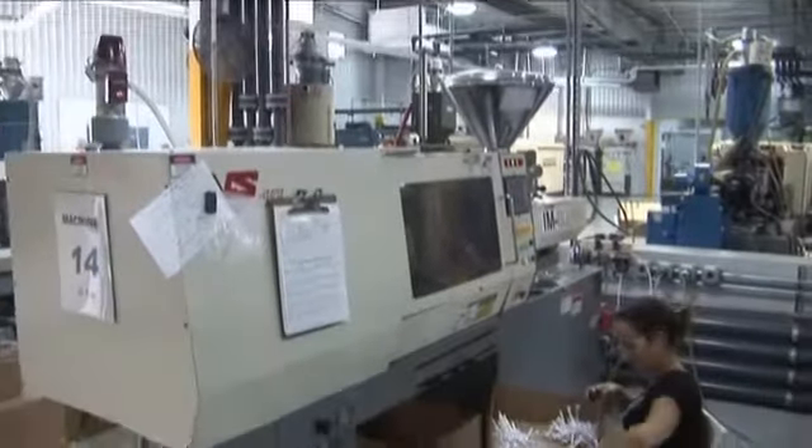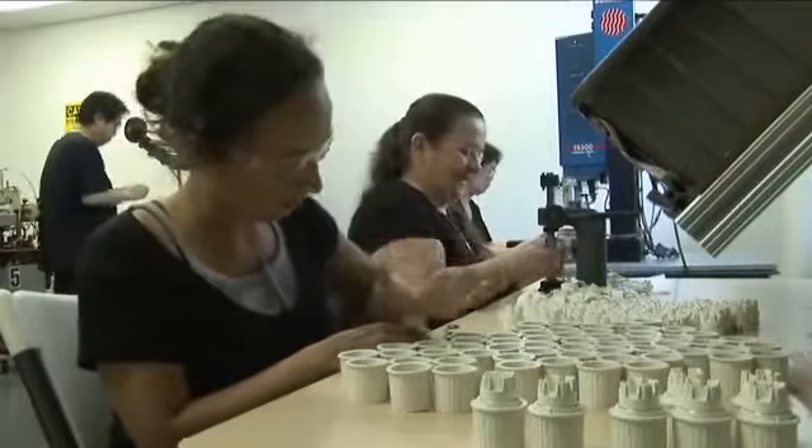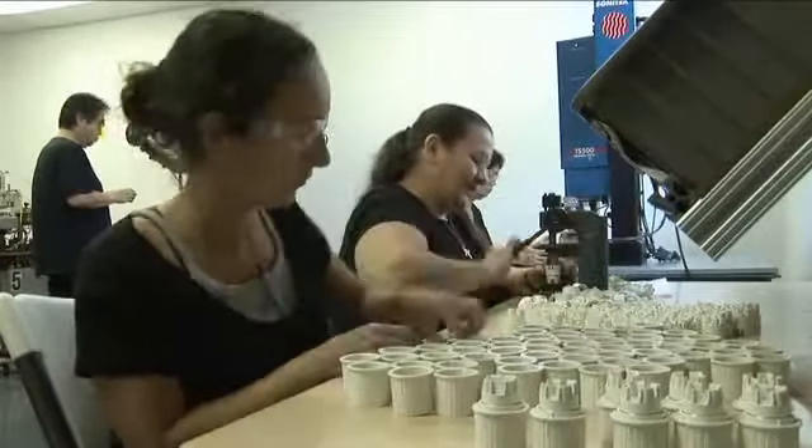At Gemini Plastics, products are produced from start to finish — a one-stop shop for all customers with award-winning on-time performance. So how is your idea taken from concept to reality?